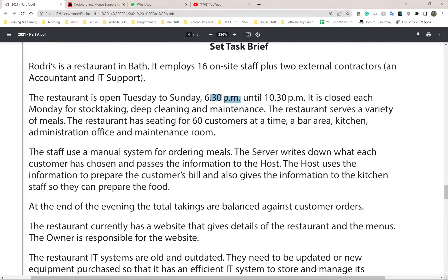The restaurant is open Tuesday to Sunday, 6:30 until 10:30 PM. It is closed each Monday for stock taking. Stock taking is where you count everything - making sure that if you had 100 things last week and sold 95, you should have five in stock. If things are missing you can make note of it. Literally keeping stock - knowing what you have now versus what you had before.